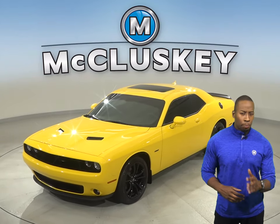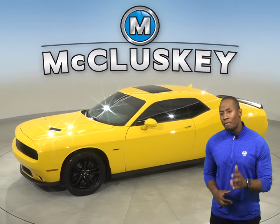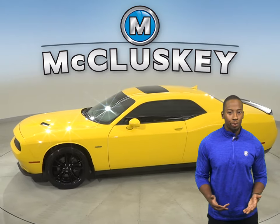Check out this awesome, sporty 2017 Dodge Challenger. It has about 19,000 miles on the odometer.